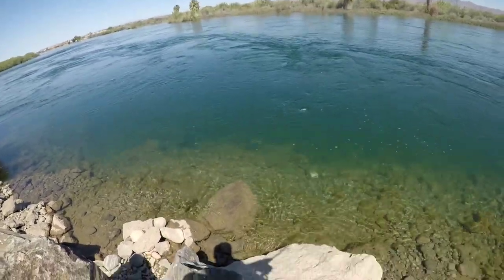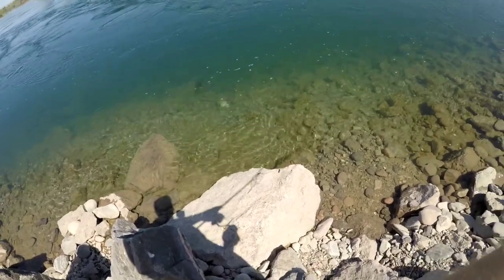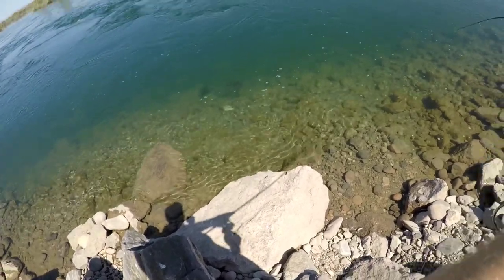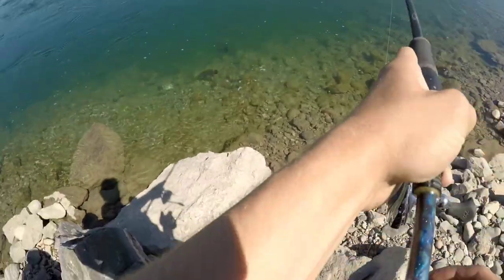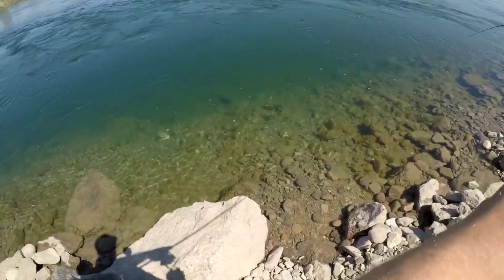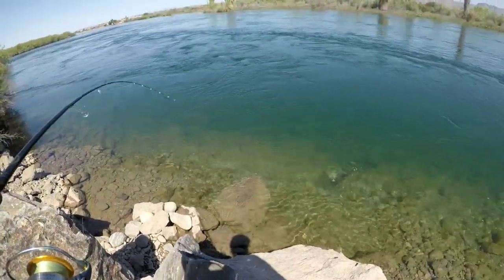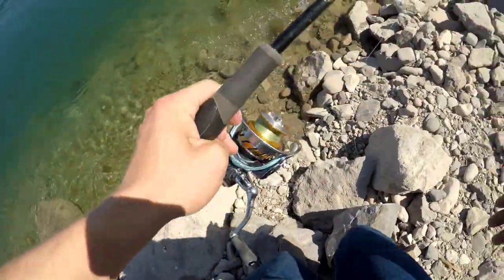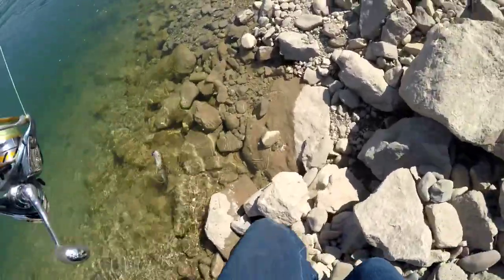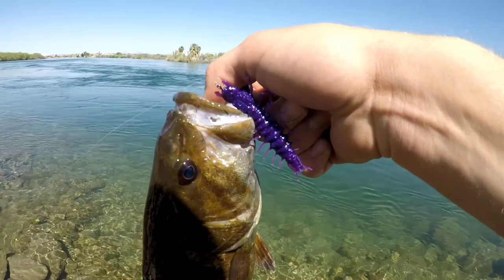Really nice one. I got one chasing right behind it too. Wow, check that out — that's a good smallie. That's a really nice smallmouth. Look at that.